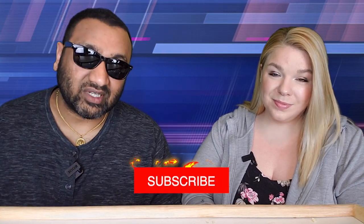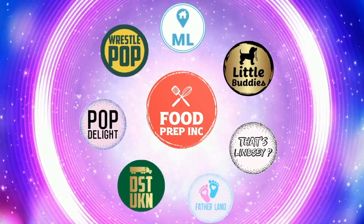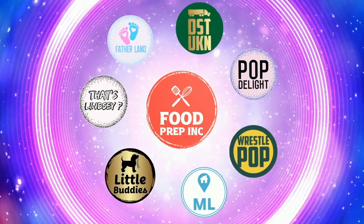To sum it up: thumbs up, thumbs up. If you buy from Amazon, use our Amazon link - when you do that we get a small commission which means we can continue to review things. Check out our other channel Food Prep Inc, and don't forget to give us a like and subscribe.